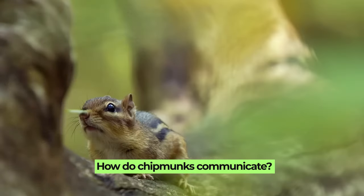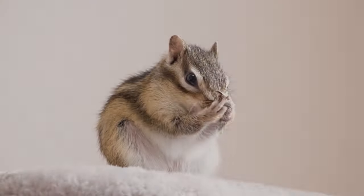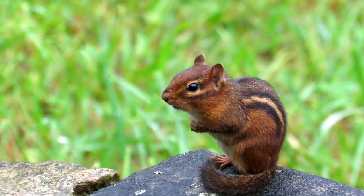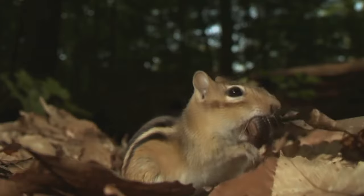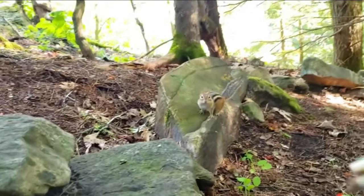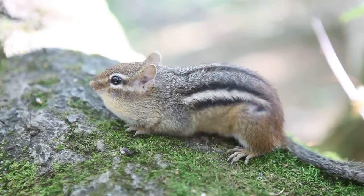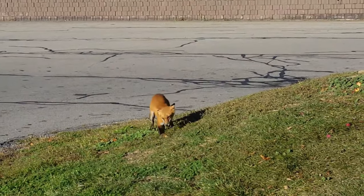How do chipmunks communicate? Chipmunks have a fascinating way of communicating, using a variety of sounds and body language to convey different messages. One of the most common sounds is a sharp chip or chuck sound, used for various purposes such as signaling alarm, establishing territory, or communicating with potential mates. In addition to vocal sounds, chipmunks also use body language such as tail flicks and ear twitches. These gestures can indicate different things, such as alerting others to danger or showing aggression.